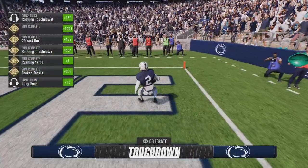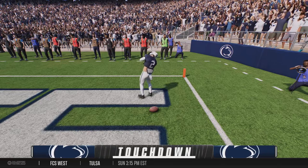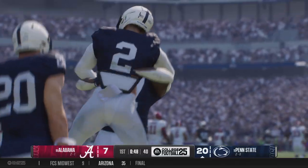All kinds of running room. He's at the 10. Touchdown, Penn State! And once he found some daylight, it was time to make a house call. Penn State!